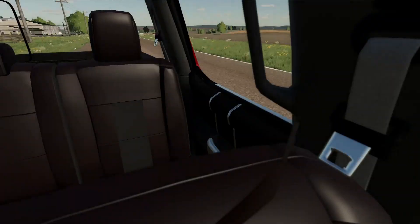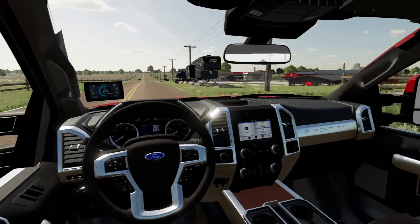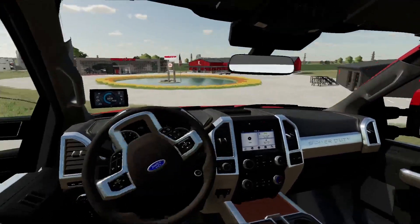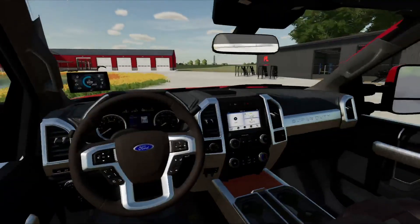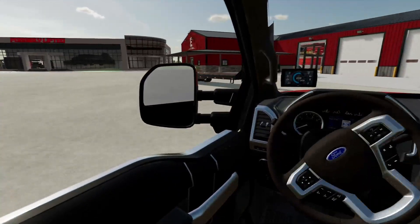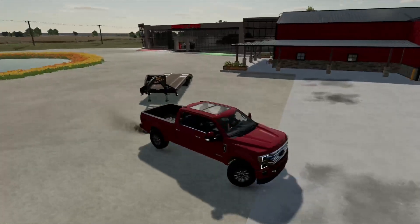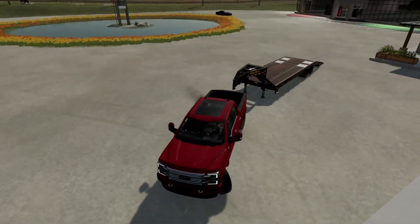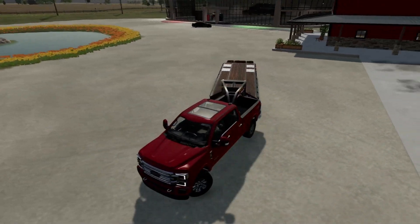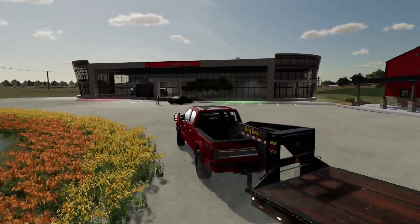Alright boys, today we're basically going back to the dealership just like every single day, and we actually have a new truck to pick up — it is a Ford F450, so I am very excited to pick that up today. Bunsen should be here, I don't know where he is. Oh there he is, you're late! Sorry, I had to go pick up your breakfast because I know you get hangry in the morning.